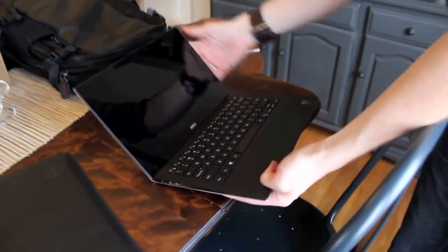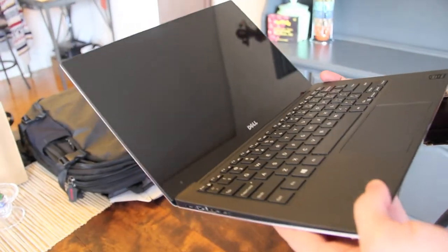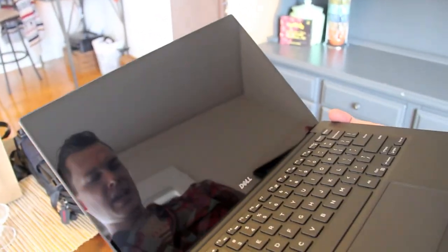It's tiny! Look at this! And this is touch screen, right? I believe it is.